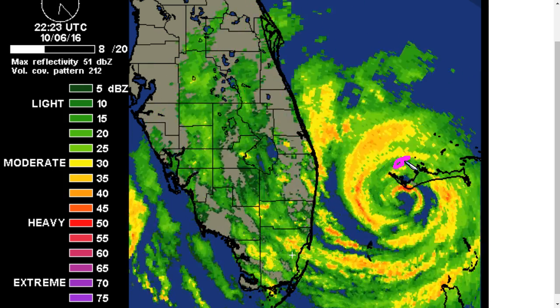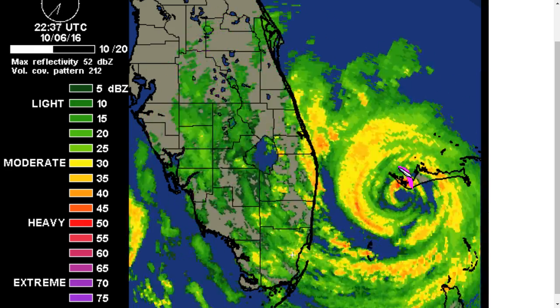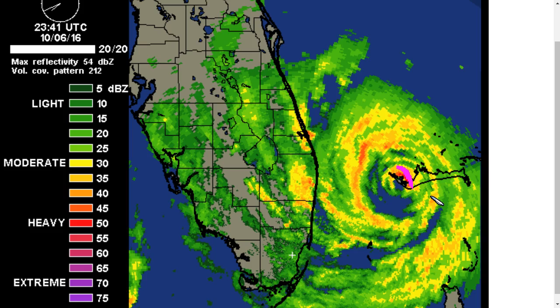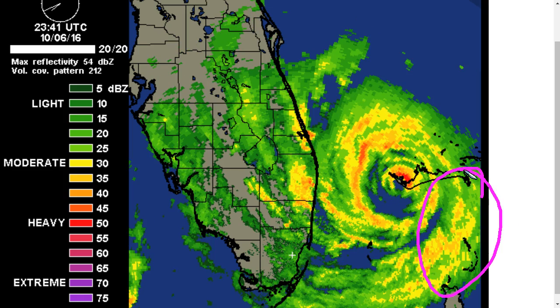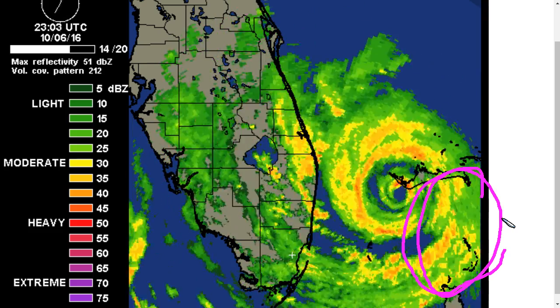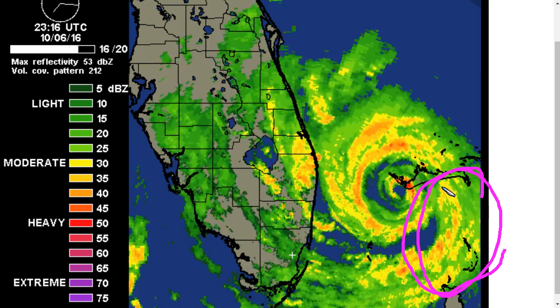A buoy north of Freeport is showing sustained winds of about 80 mph right now, and the very worst winds of Matthew in this red area, the northeastern eye wall, are hitting Grand Bahama Island very close to Freeport at this moment. For the northern Bahama Islands, the eye will begin to move away over the next several hours and conditions will gradually improve, but hurricane force winds are possible for a few hours yet in some of these northern islands.